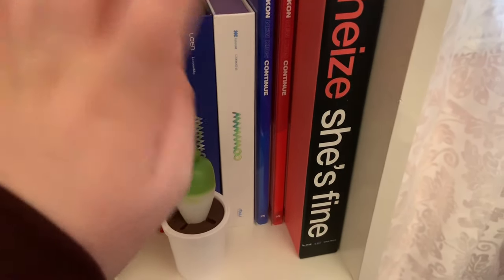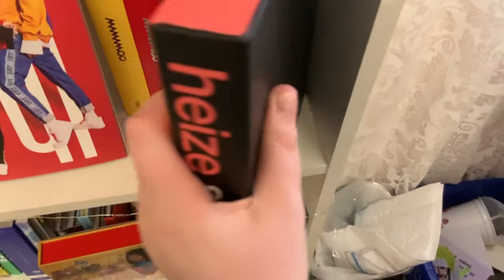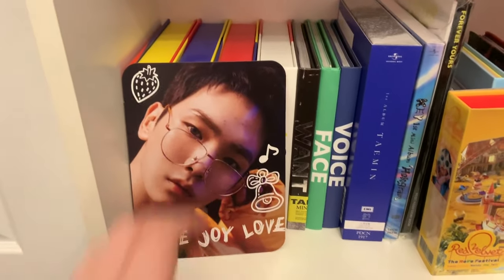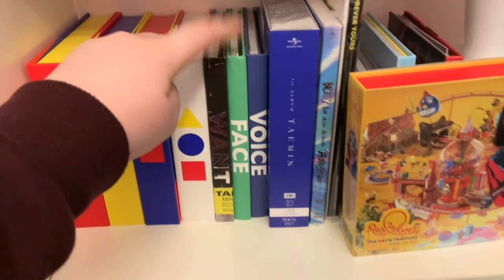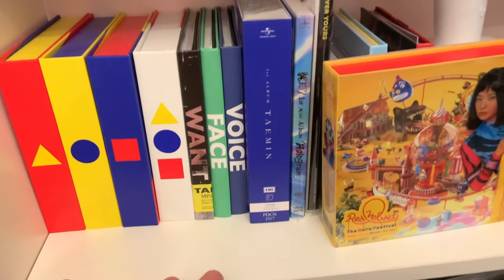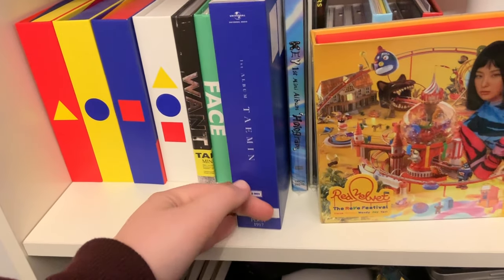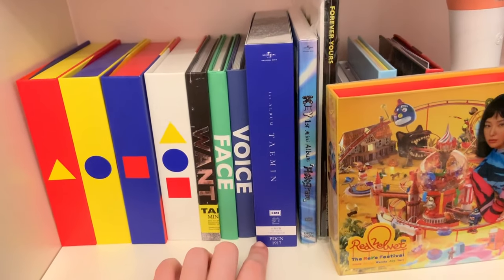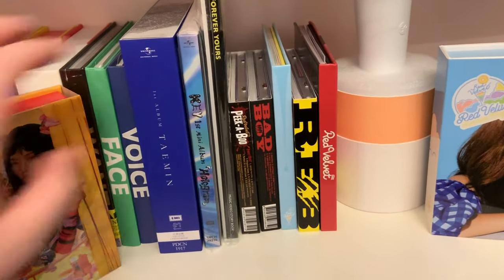Then I have Heize's She's Fine — I always mispronounce that — and this album is massive. Then I have my small SHINee collection: a little postcard of Key, Story of Light — the entire trilogy plus epilogue — one version of Want, one version of Face, one version of Voice. I only have one version of each because if I start buying a second version of one, I'll buy second versions of all of them and I don't have the money for that. I also have Taemin's Japanese album — the fan club exclusive version from eBay; it's one of my favorite Japanese albums of all time — plus Key's hologram Japanese album and Key's Forever Yours photo book.